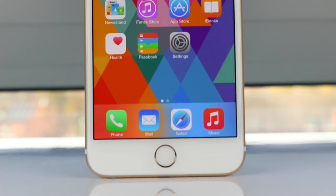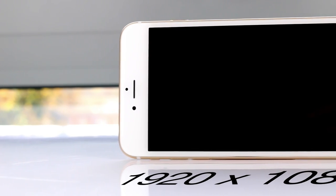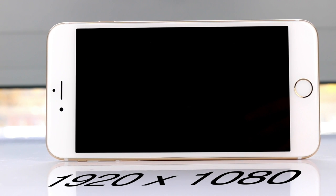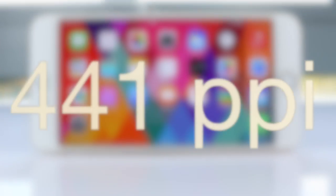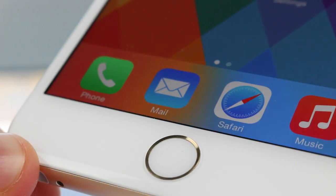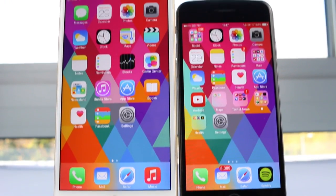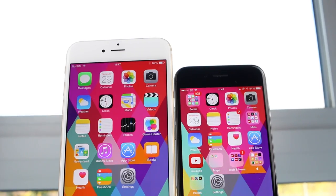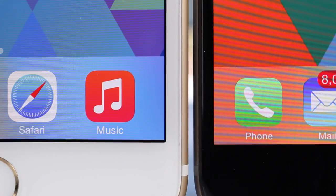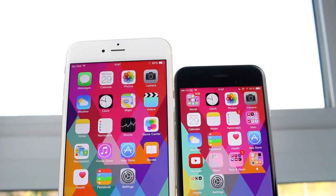Moving on to the display — it is one of the best displays I have ever seen on a phone. It's a 5.5-inch display with a resolution of 1920x1080, so full 1080p, coming in at 441 ppi, which is actually Apple's highest pixel density display. Obviously not as high as the LG G3's or Note 4's 2K display, but that doesn't matter because you won't be able to see the pixels anyway — not even up close. From a normal viewing distance, the iPhone 6 and 6 Plus look identical.